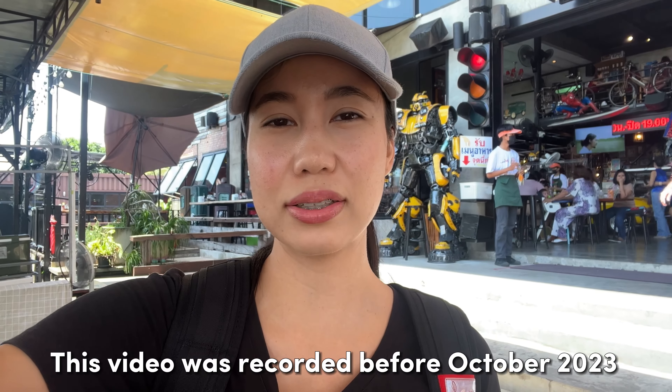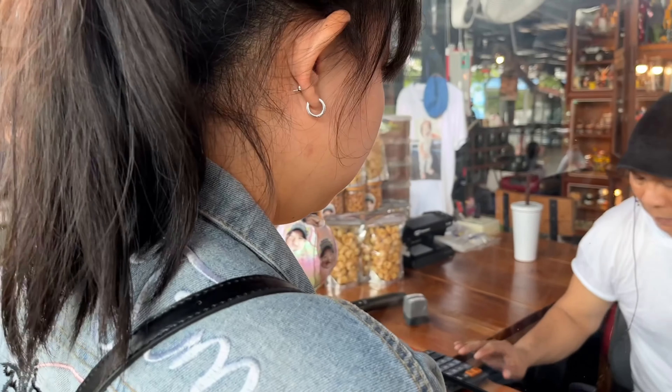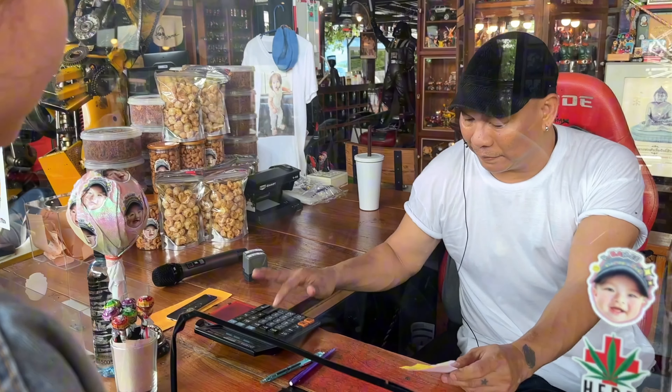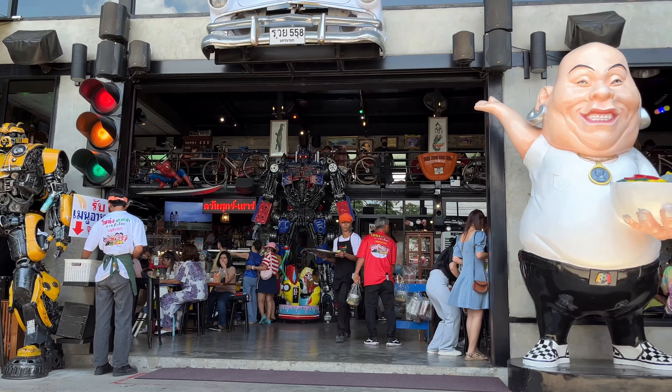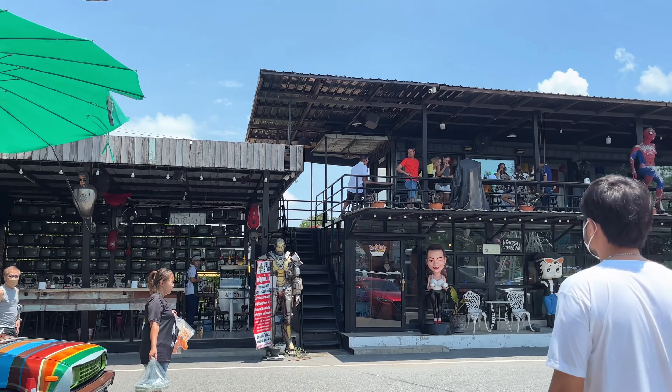My sister recommended us a restaurant that includes noodles and crispy pork. I would recommend this restaurant because they have good noodles. The owner of this restaurant is a Thai comedian and he decorated his restaurant pretty cool.